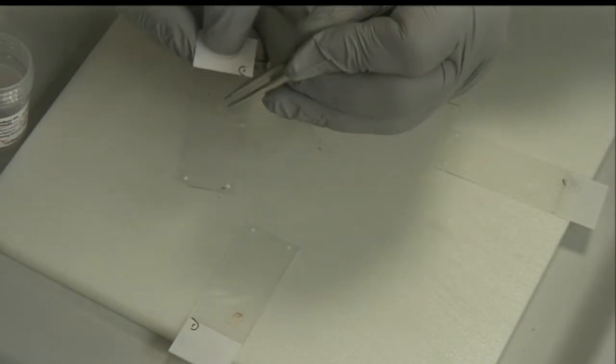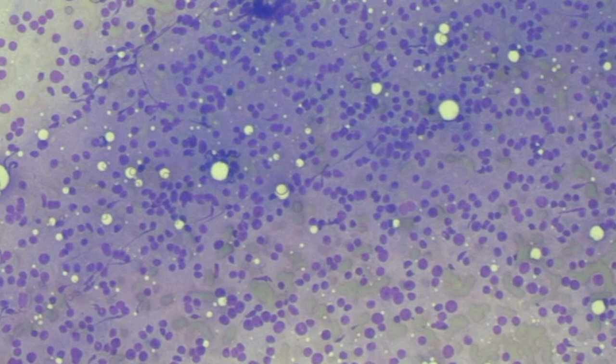Immunohistochemical staining was positive for VIP, somatostatin, chromogranin A, synaptophysin, and cytokeratin, consistent with a vasoactive intestinal peptide tumor, also known as a VIPoma.